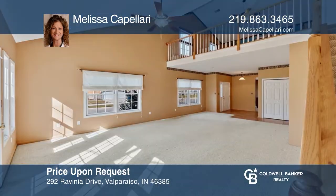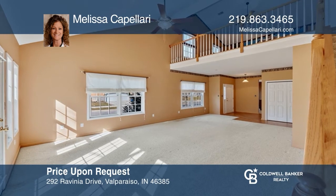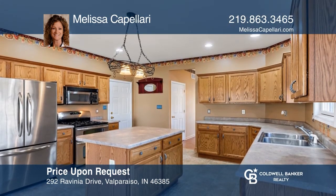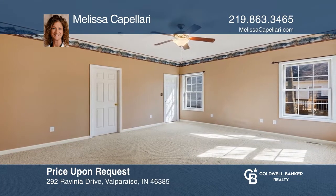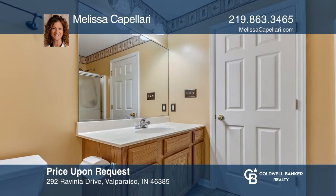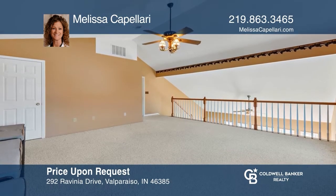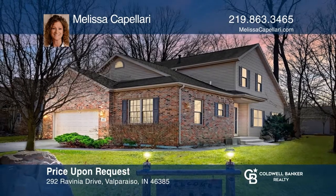This open-concept home is nicely situated on a corner lot with an unfinished basement. A large country kitchen offers an island, plenty of cabinets, and a full appliance package. The main level owner suite offers a walk-in closet. Upstairs, you'll find an oversized loft with a storage closet, more bedrooms, and another full bath. Don't wait — schedule a tour with Melissa Capillary before it's too late.